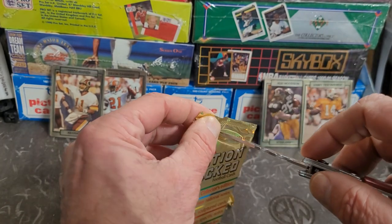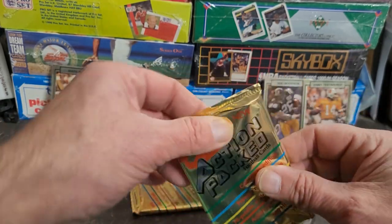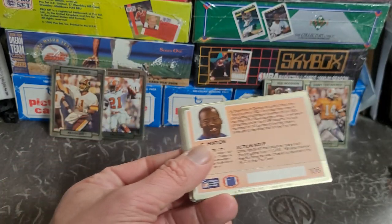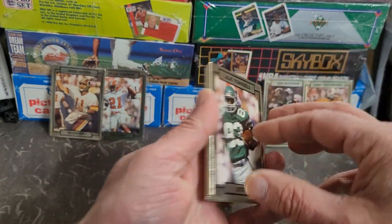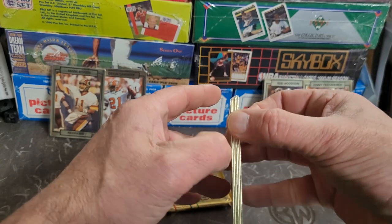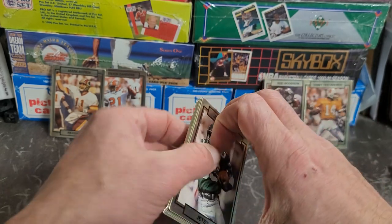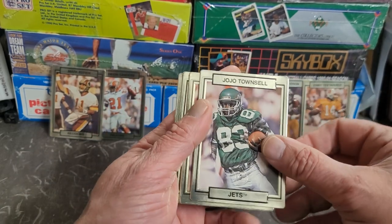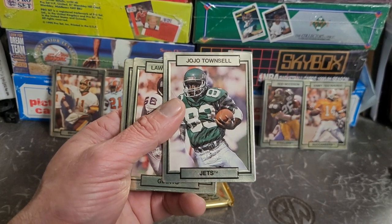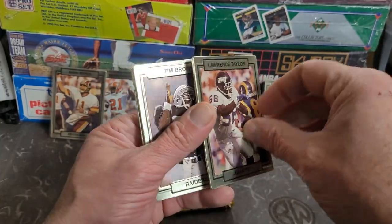Let's get pack number five going. Deion Sanders was definitely a lot of flash, a lot of brash. His baseball career was definitely not as good as his football career — he basically played the Yankees to get his Falcons contract better. The Falcons had a lawsuit against the Yankees and it was just a whole mess. Got JoJo Townsell. And we got an LT — Lawrence Taylor — nice hit there.